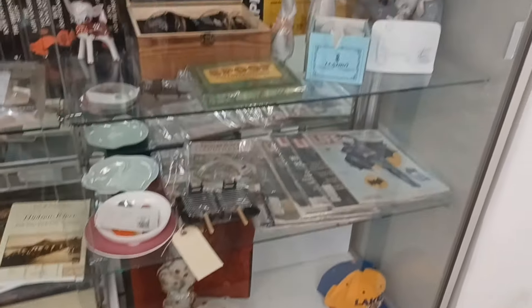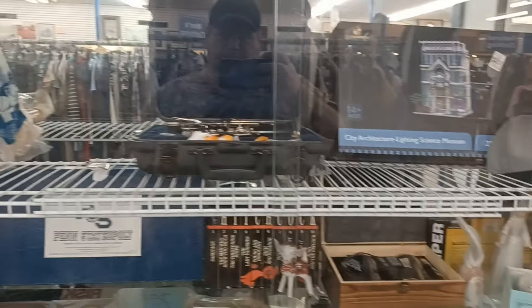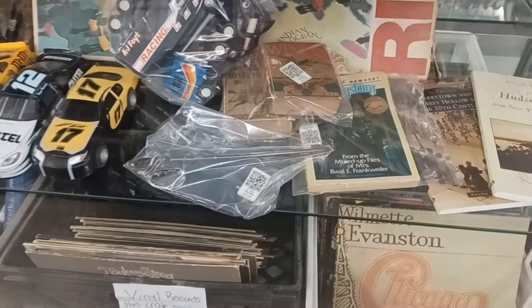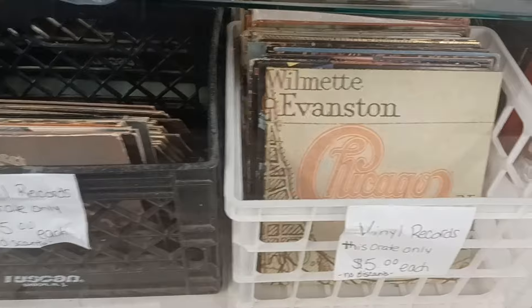It looks like they've cleaned out their case a little bit — much less cluttered. Got some old books and some records down here. I don't know how you're supposed to look at these, but okay. Five bucks a piece.